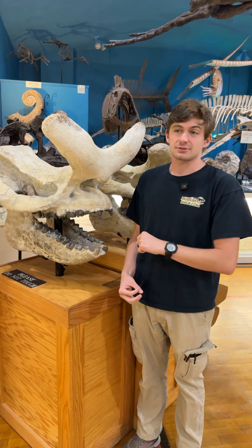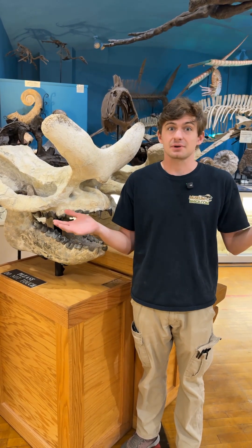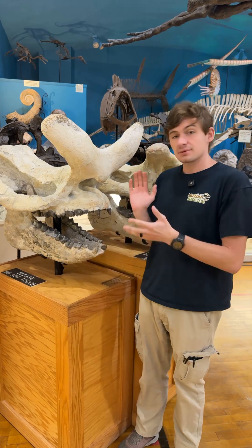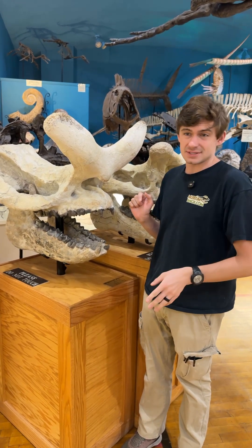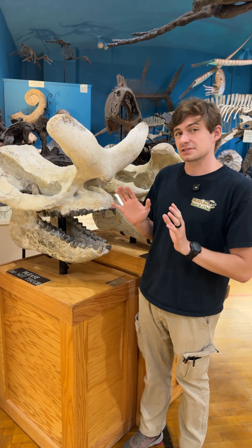They're pretty common out here in South Dakota and also Nebraska. This one specifically is Megacerops platycerus, and he's from the Chadron Formation here in South Dakota — actually in the county that we're in, Pennington County. If you guys do want to see him up close, he is in our museum in Hill City, South Dakota.